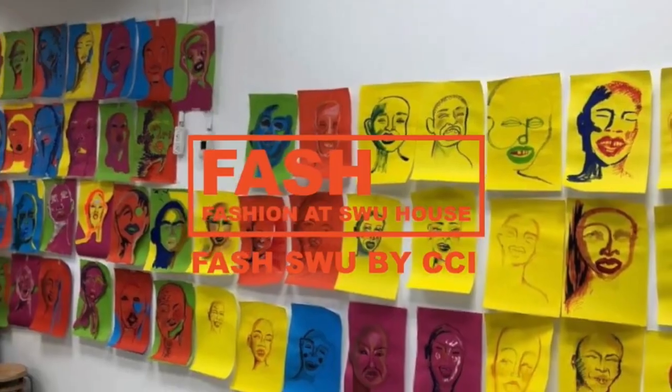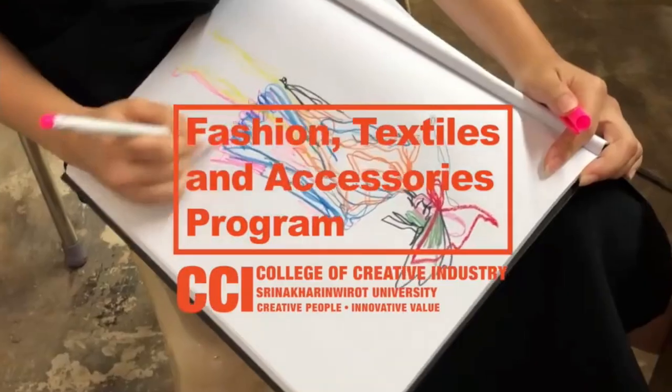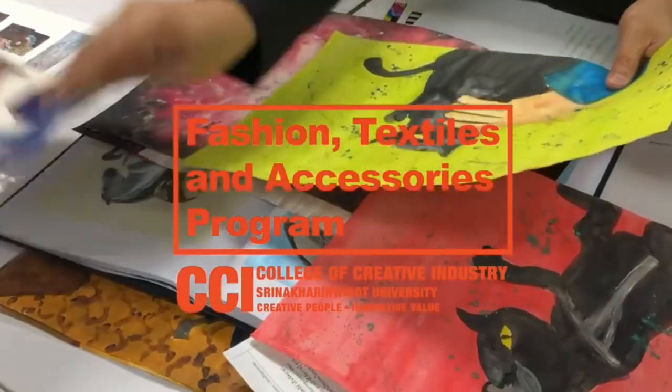Hi everyone, I'm glad to be with you. I'm Dr. Nadawadee Bunyadeh Chou. I'm a lecturer of arts program in fashion, tactile and accessories from Creative Industries of SIGNA Kalimiro University, Thailand.